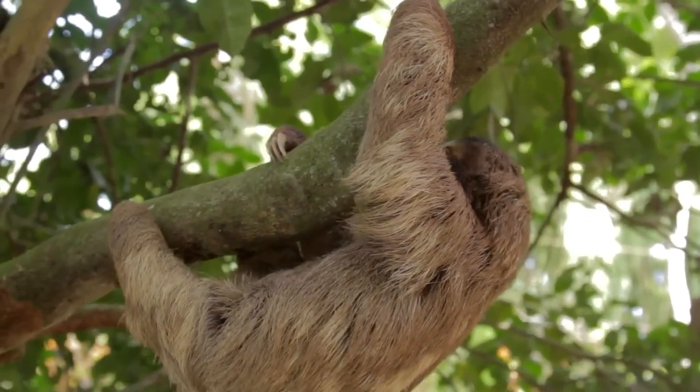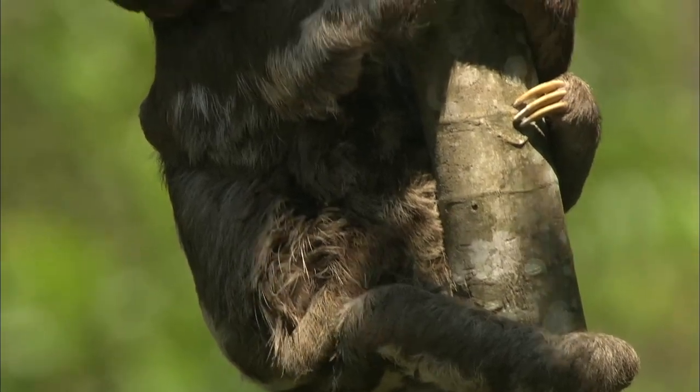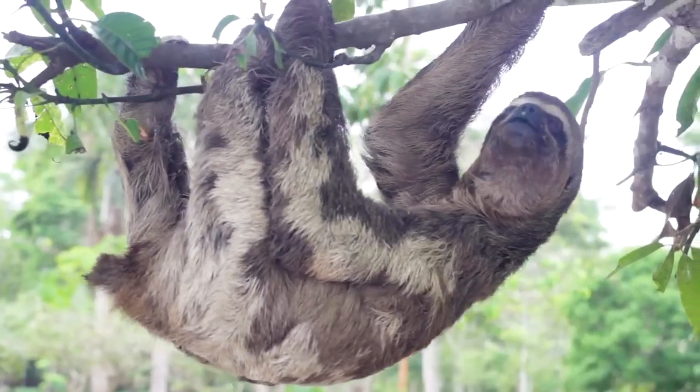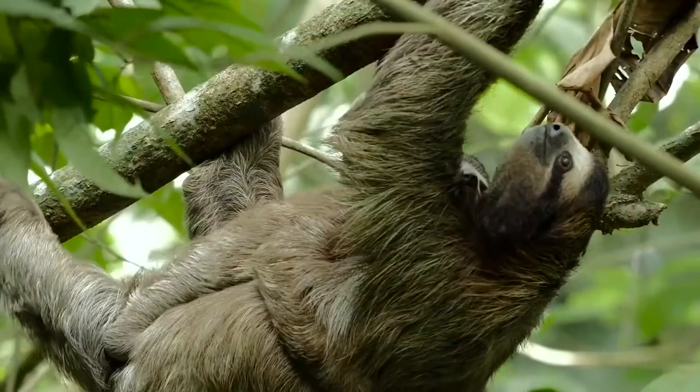They're herbivores with a diet of mostly leaves, twigs, and fruits. Sloths live mostly upside down and spend much of their time eating, sleeping, and raising their offspring.